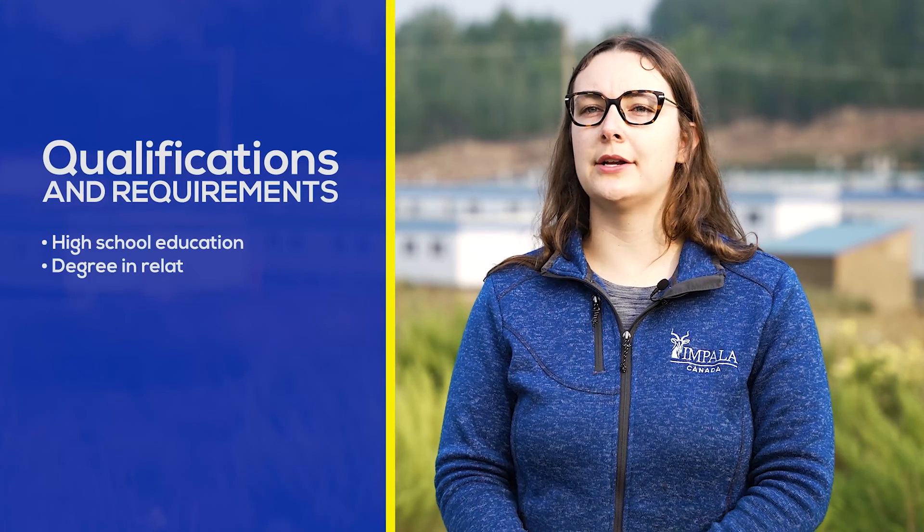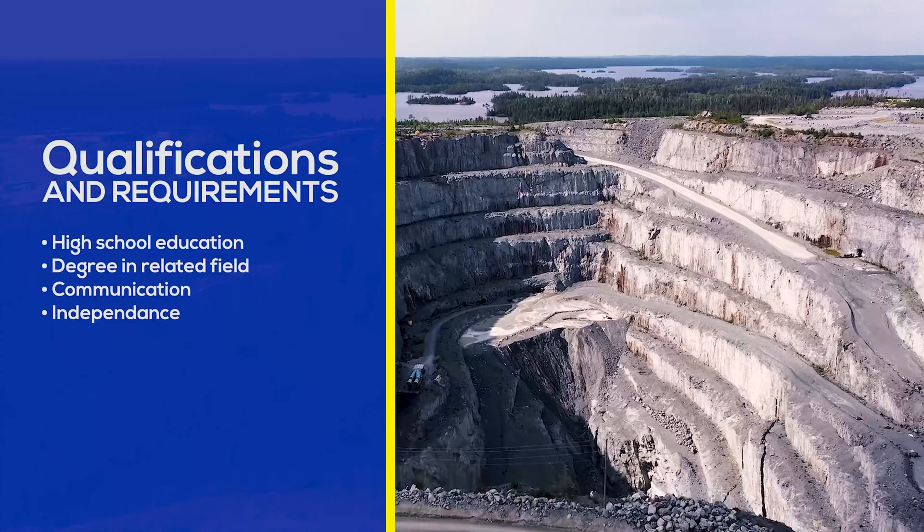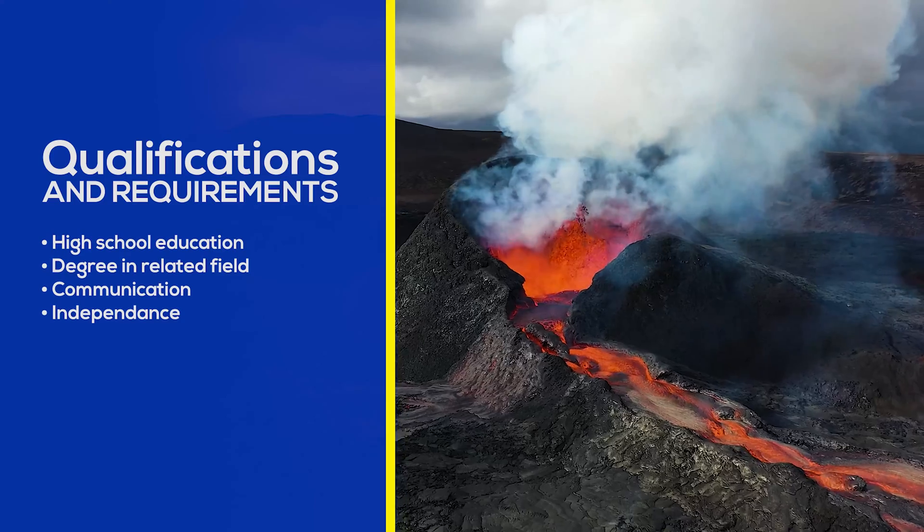To become a geologist, you have to do an undergraduate degree — a four-year program. You would take classes like mineralogy, petrology, geochemistry, volcanology. There are many different electives you can take.